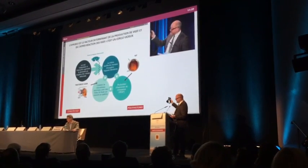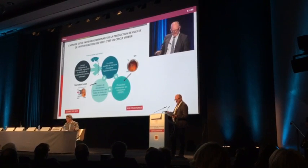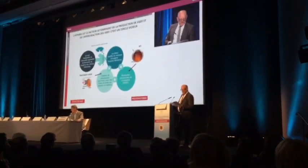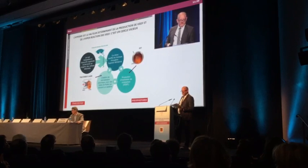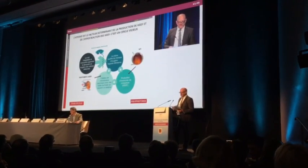En effet, nous avons un cercle vicieux : l'adaptation à l'obscurité entraîne une consommation d'oxygène qui génère une hypoxie rétinienne nocturne. Le corps répond en produisant du VEGF pour la création de néovaisseaux. Et ça, c'est le cercle vicieux.